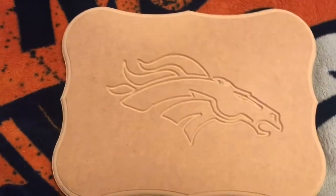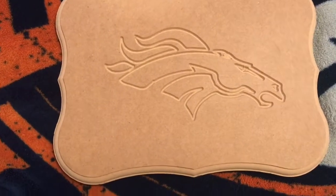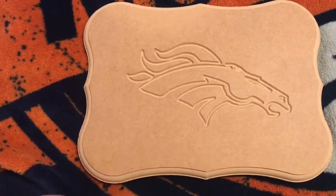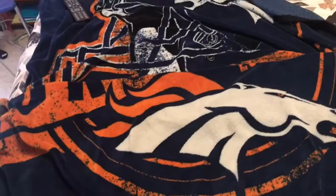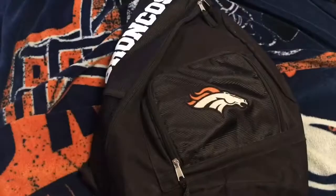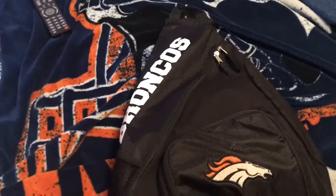My brother made this in shop class and I haven't decided yet what to do with it, because I don't want to ruin it. Comment down below what you think I should do with it! Here is one of my Bronco blankets — my other one is really small, so I'll just show you guys this one.